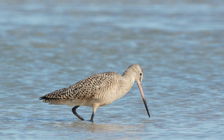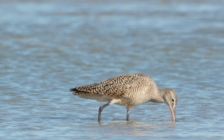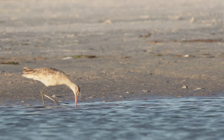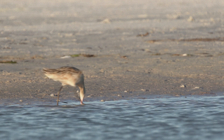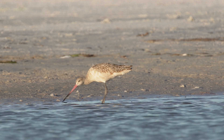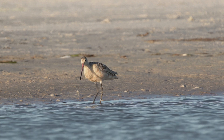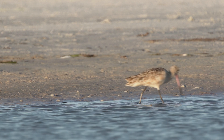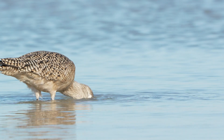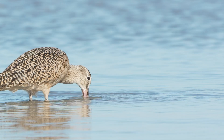The marbled godwit has one of the longest beaks among shorebirds compared to its body size. Its beak can reach up to five inches long, nearly one-third of its entire body length. This long beak isn't just for appearance — it serves an important purpose. It helps the bird find food buried deep in mud and sand.